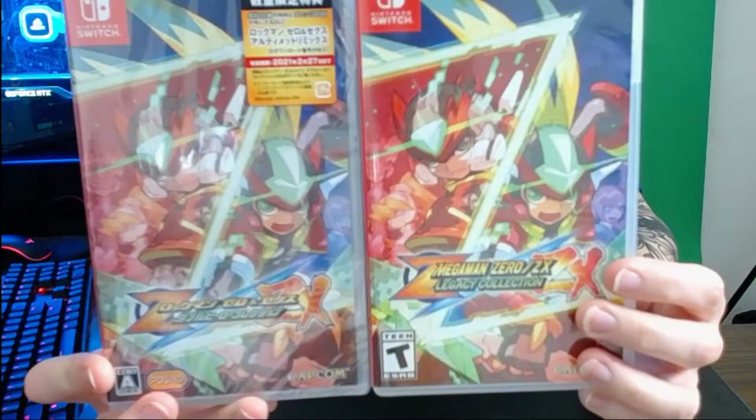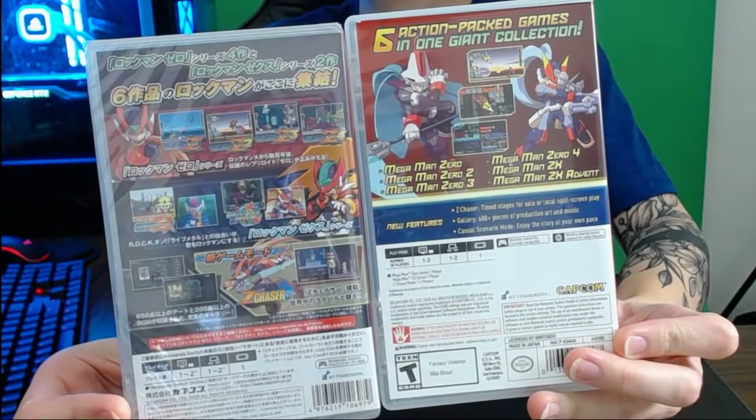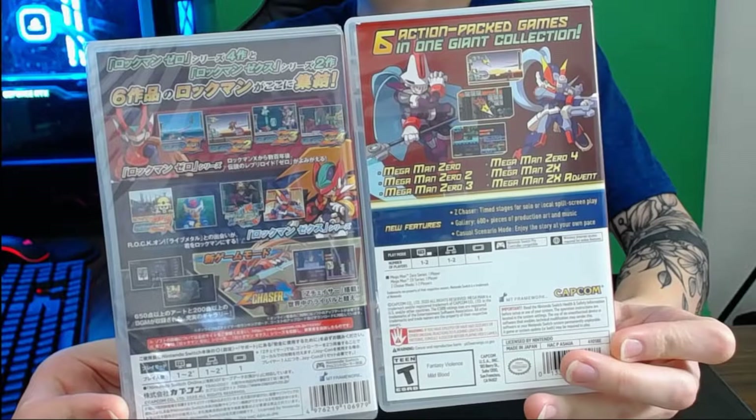It comes with a bust statue of Zero, the Japanese version of the game, as well as a couple other little trinkets. First things first, you have the Japanese edition of the game. It's really, really cool as a collector to have this. I'm going to show you guys some comparisons of the North American version and the Japanese version.